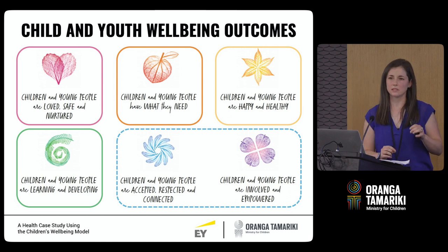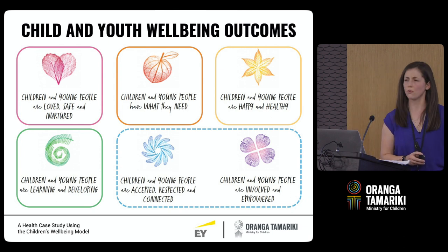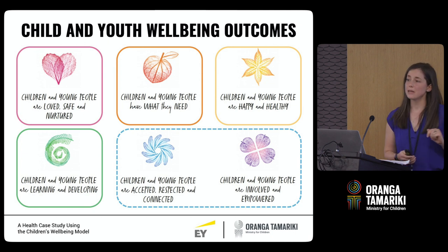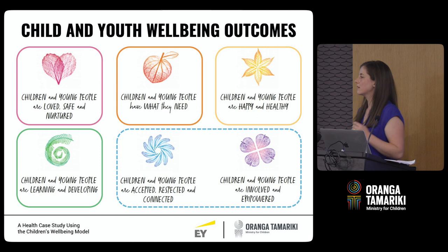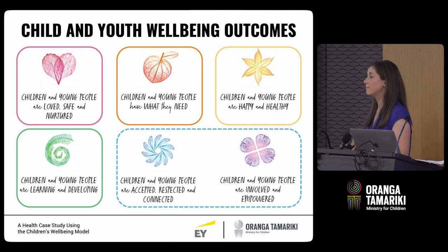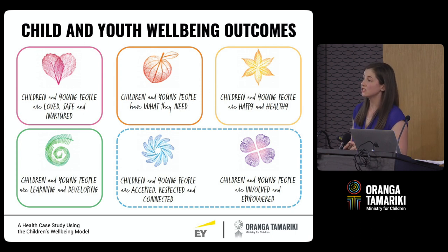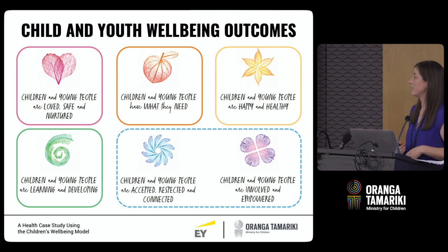To provide a couple of more specific examples: for 'children and young people have what they need', we can look at information such as benefit receipt, parental income, and social housing. For 'children and young people are happy and healthy', we can look at things such as hospitalisations, immunisations, mental health treatment, and a whole bunch more. Those are the sorts of things that we have available to us.